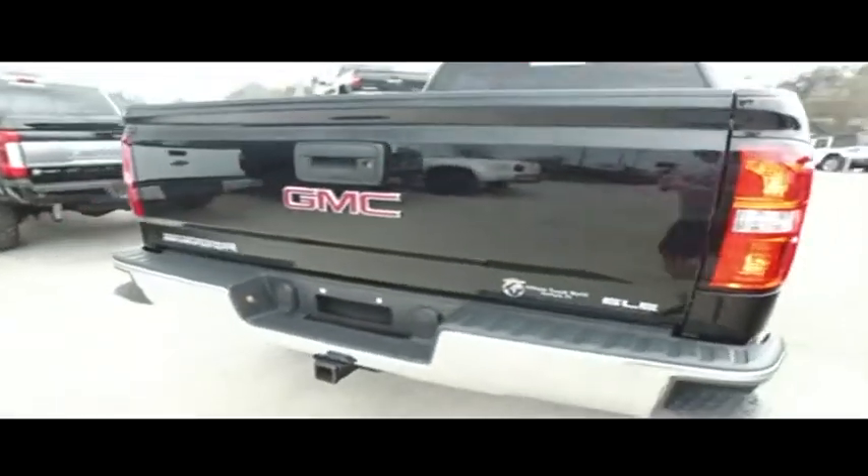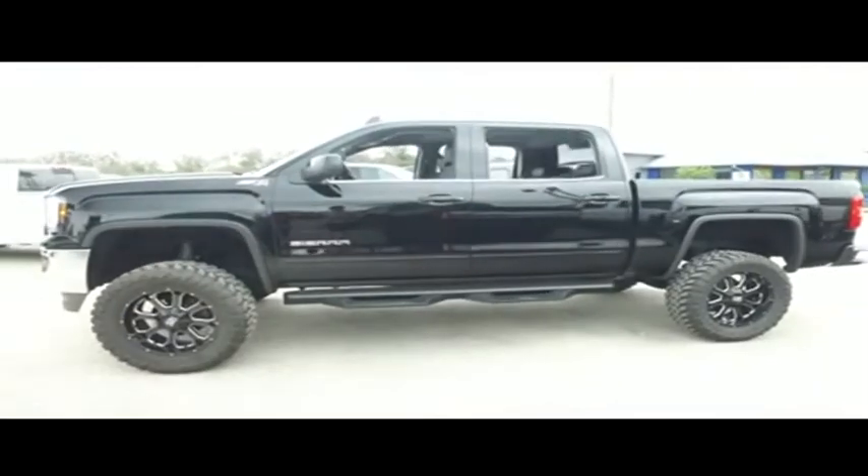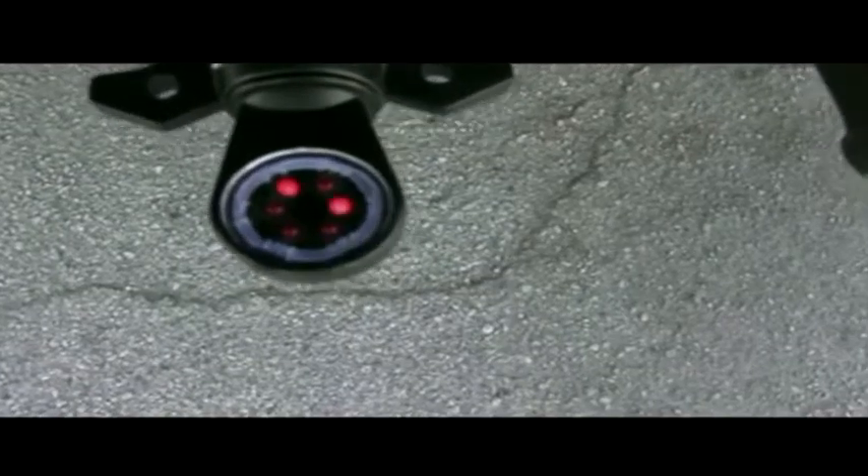Get on down here and take the Gibson Truck World price guarantee challenge. If you can find a better truck for less, we will give you $1,000. Guys, your flashers are in working order.